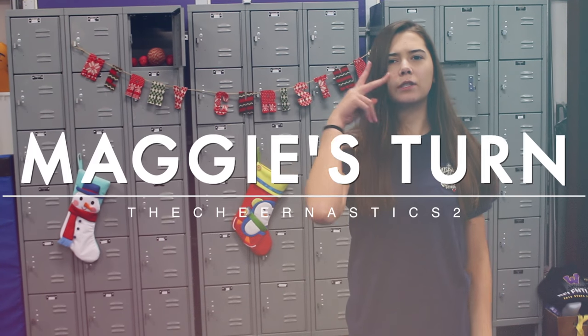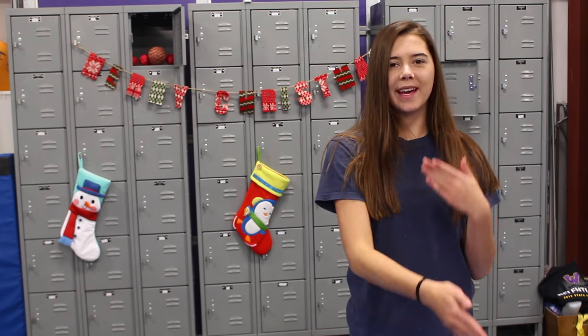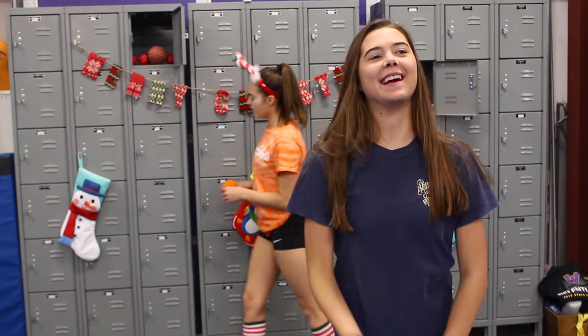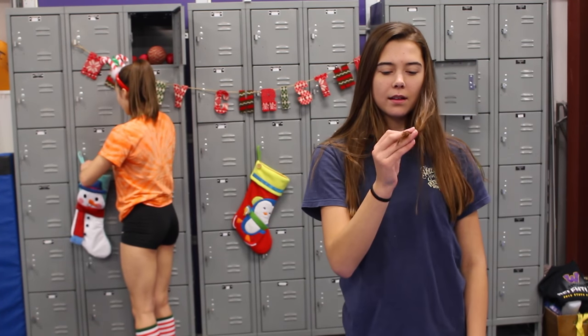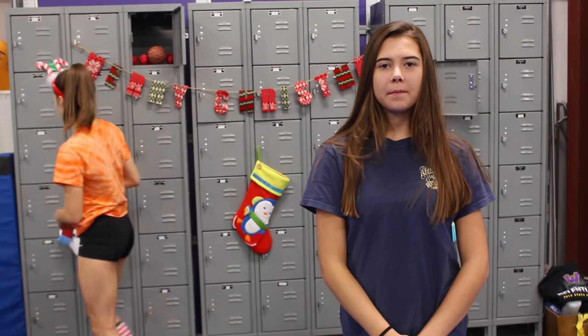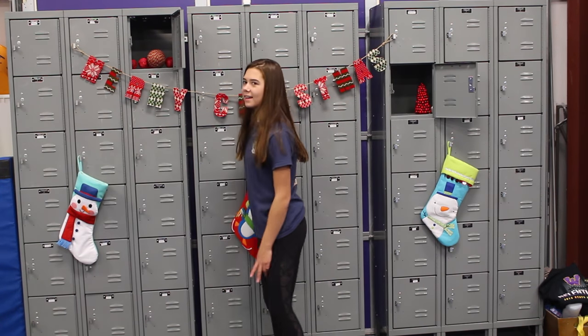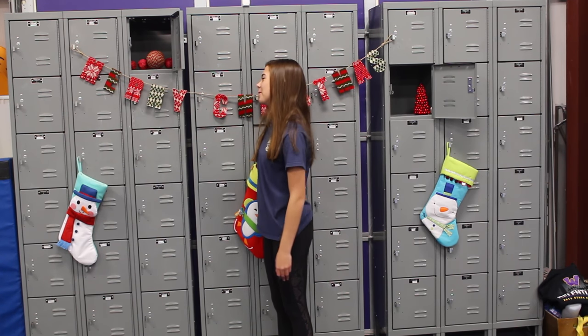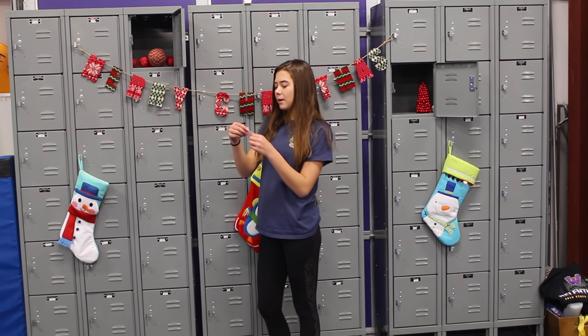Alright, so it is round two. So far none of us have gotten the toy — we've all gotten skills. Let's see if we get toys on this round. Pike jump.